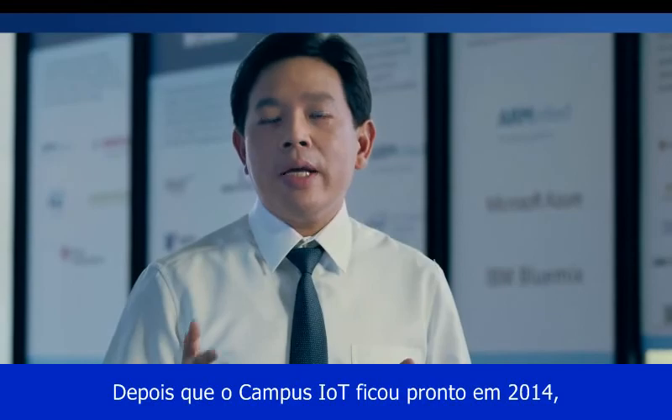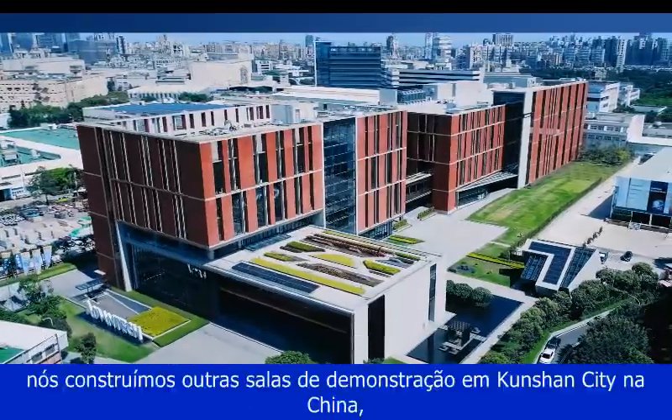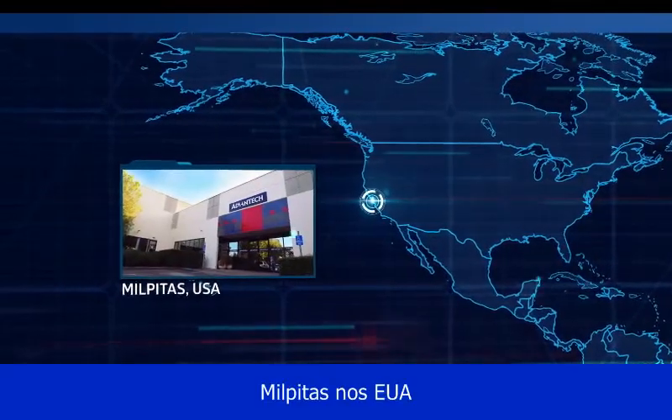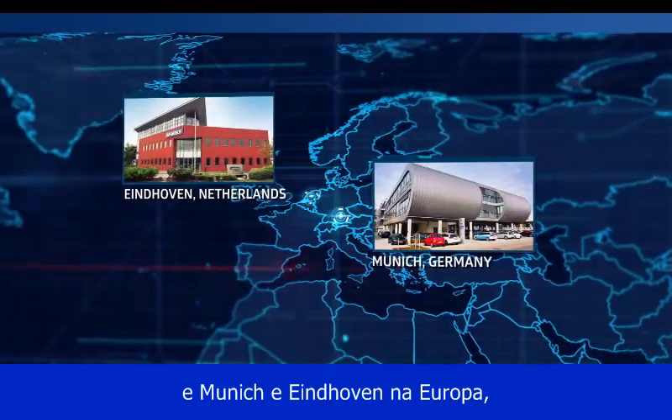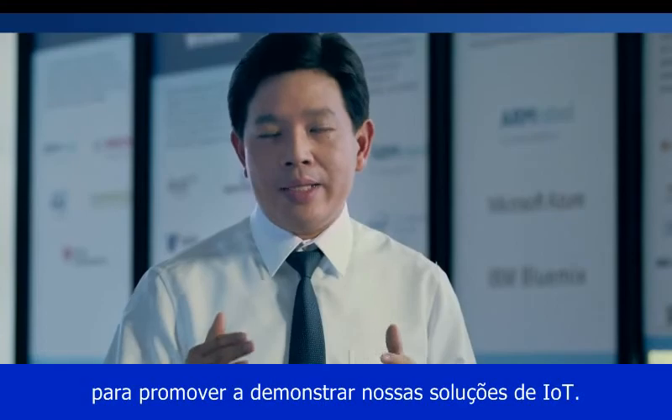After the IoT campus was completed in 2014, we designed real-site demo rooms in Kunshan City in China, Milpitas in the US, and Munich and Eindhoven in Europe, to further showcase and demonstrate our IoT solutions.